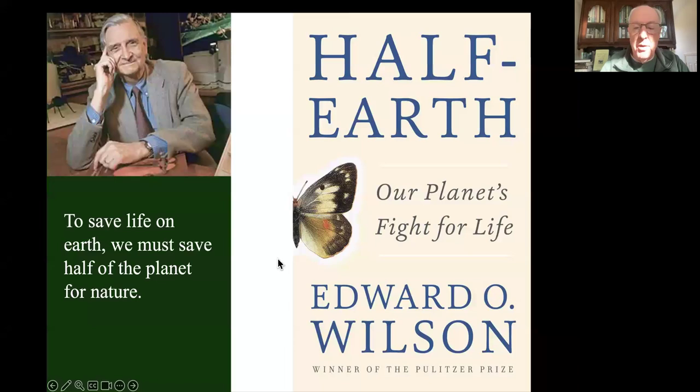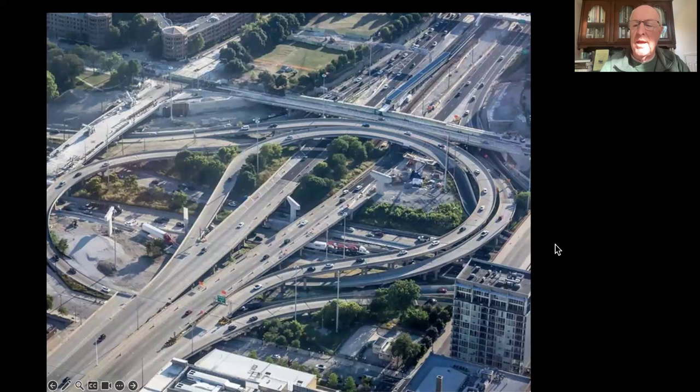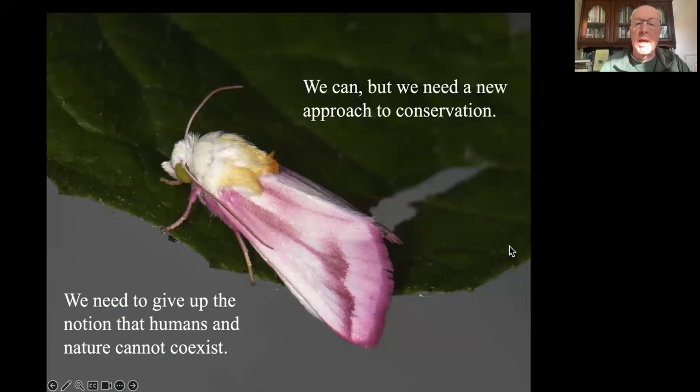He didn't spend a lot of time telling us how we were going to save nature on half of planet Earth. To a conservation biologist, it's a great idea - just put half the planet aside, and all those things in trouble can be in that half. The problem is half of terrestrial Earth is already in some form of agriculture, and we've got 8 billion people and all of our hardscape in the other half. We don't have a third half to put aside for nature. So we need a new approach to conservation - we have to give up the idea that humans and nature cannot coexist.